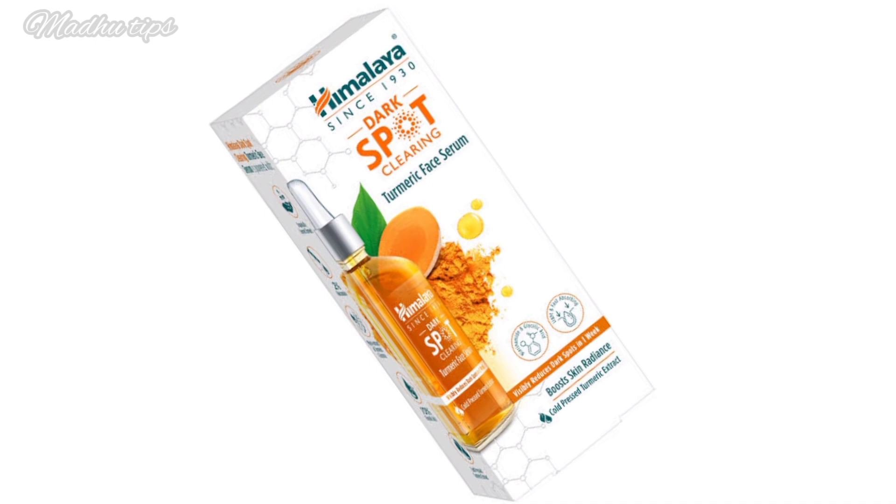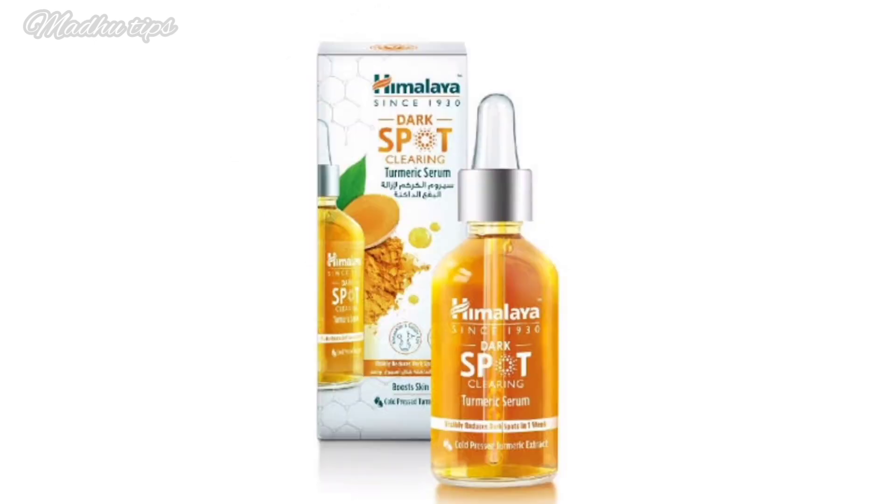The product uses an oil-cold compression extraction technology with turmeric extract. It also contains glycolic acid and niacinamide as key active ingredients.